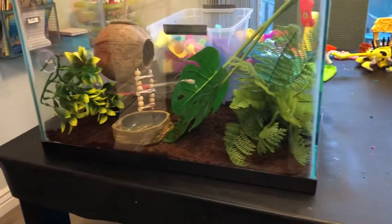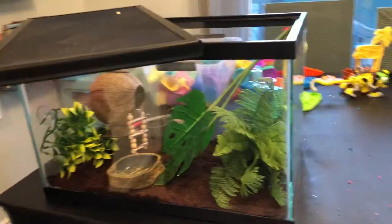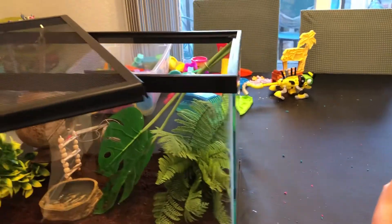This is the cage. Oh yes, he's going to love that coconut house. Riker's about to put him in there. Now remember, he's super jumpy.